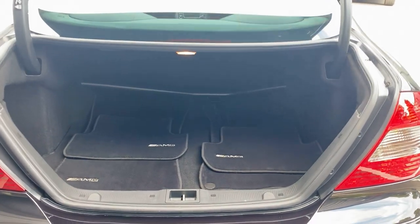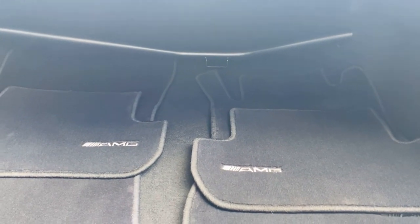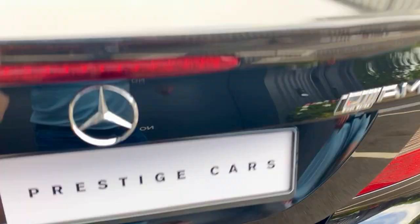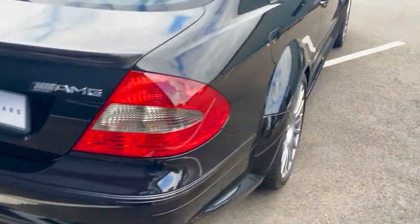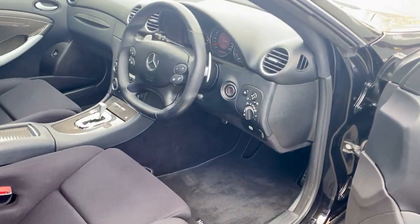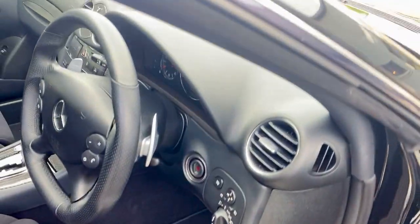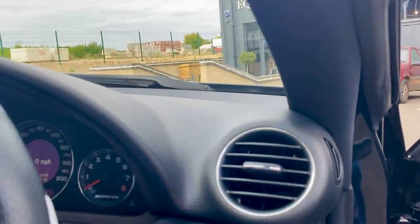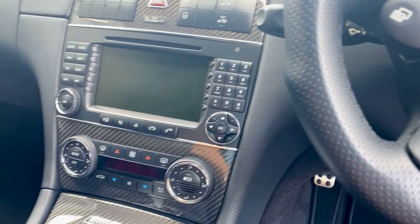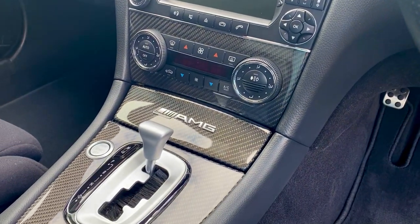There's a decent-sized boot which makes it practical, and the original AMG floor mats. These are a full automatic, but you can have paddle shift as well. You can see the mileage there, you've got your COMMAND system, and a full carbon fibre interior trim.